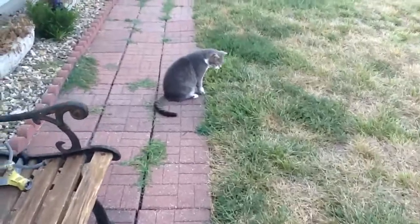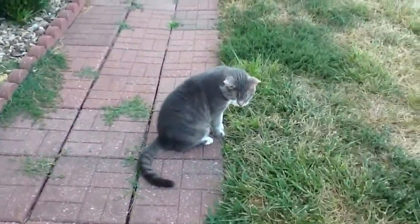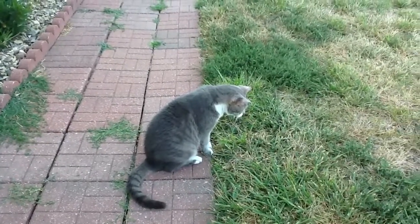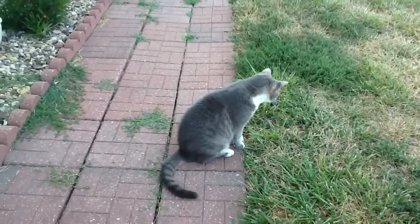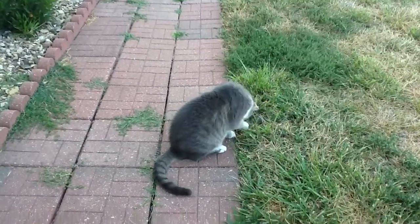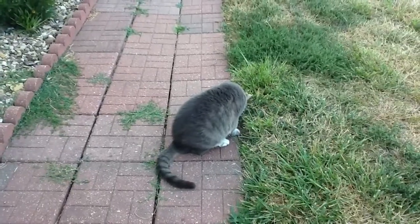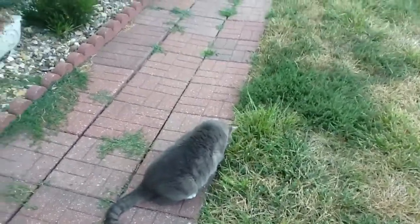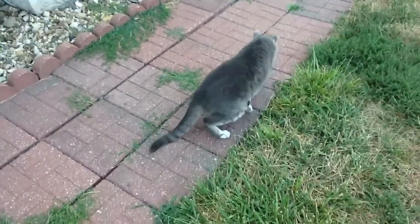What do you got, Scoot? What do you have, Scooter? There is Scooter and George. Thanks for watching.